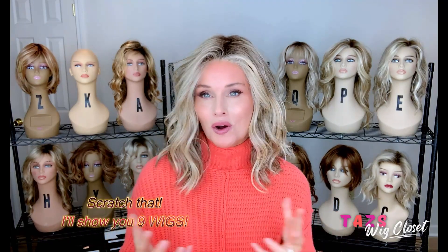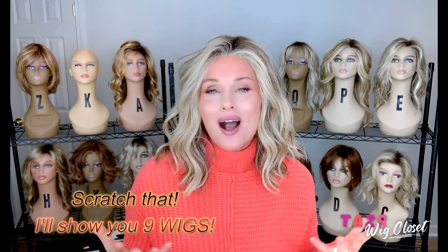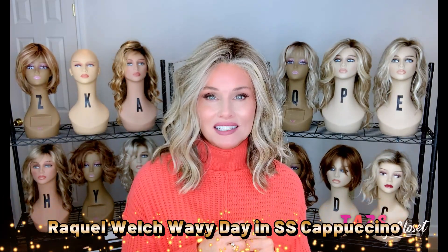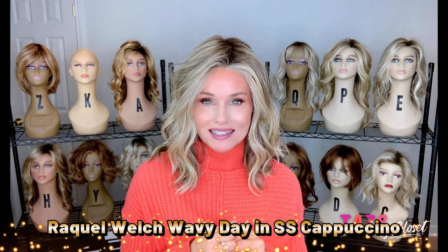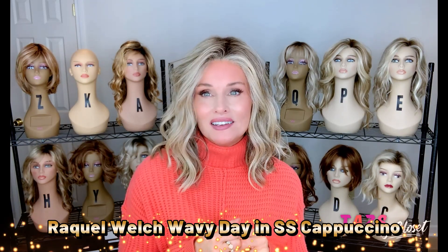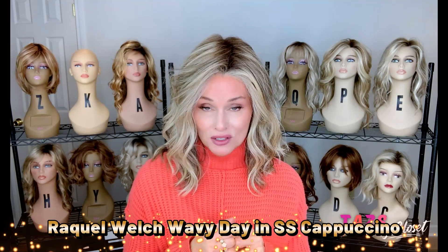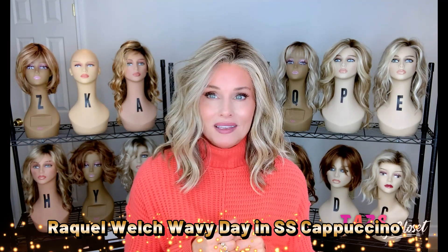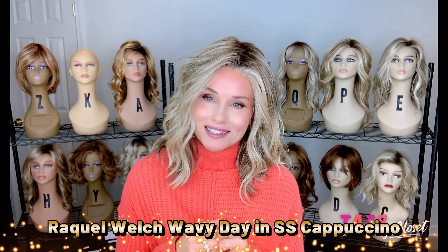Today I am going to show you eight wigs that sort of remind me of fall, put me in the mood for fall, or complement the autumn season. I'm going to start with what I'm wearing here, which is Raquel Welch's Wavy Day in RL1222SS Shaded Cappuccino. Now I think this one actually came out or was introduced in the spring, but to me it just feels like a fall style.